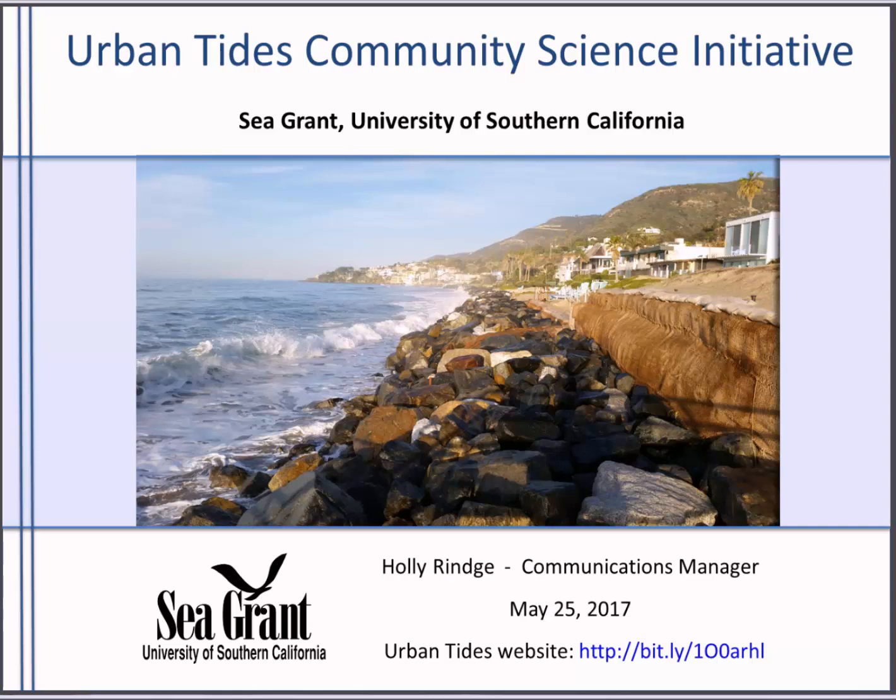This is a program where you can help document the impacts of rising sea levels on our beach communities, and this data is used to help ground truth new sea level rise models that project areas that are vulnerable to flooding and erosion.